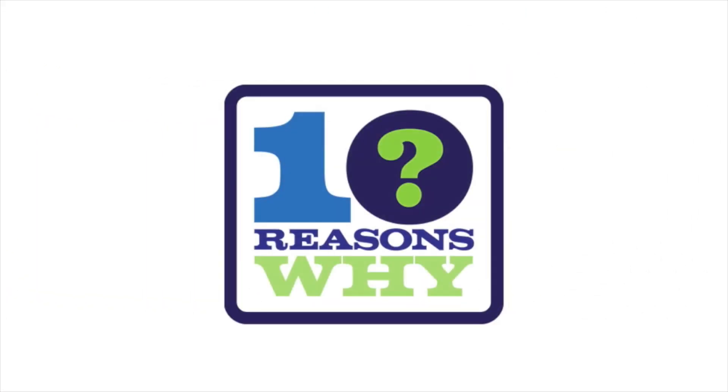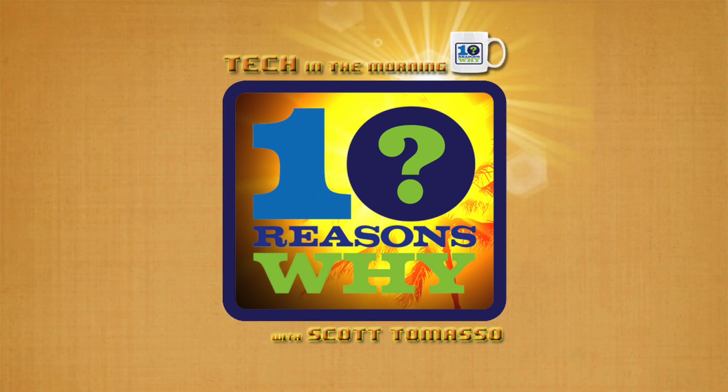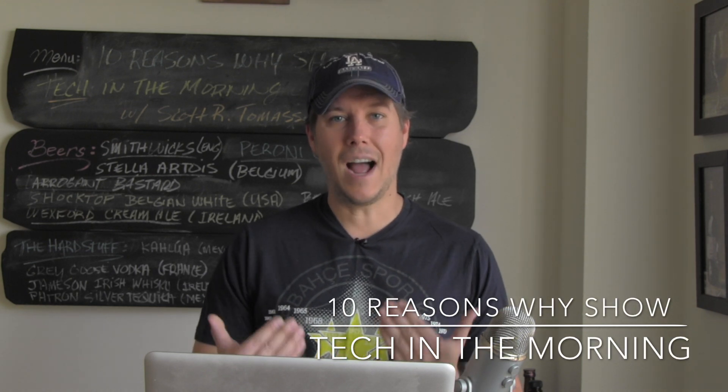If you're a fan of the popular cartoon The Jetsons, then you're going to want to watch today's show because things just got real. Hello everyone and welcome to another 10 Reasons Why show, Tech in the Morning — the show where we highlight the day's hottest tech. I'm Scott Tommaso.